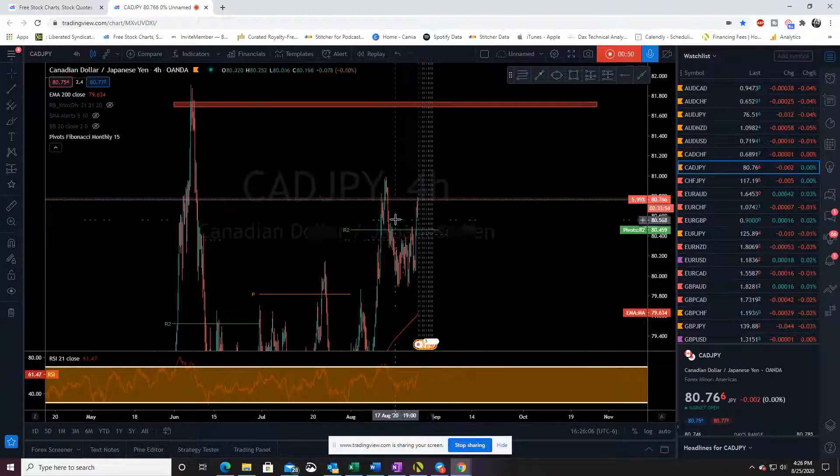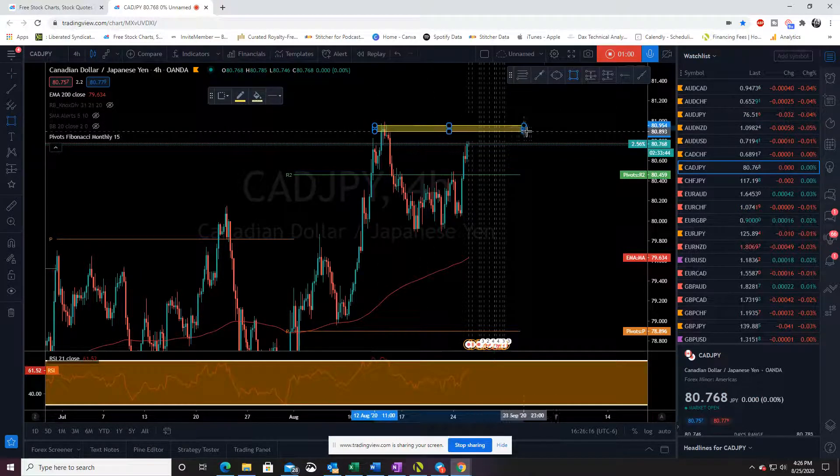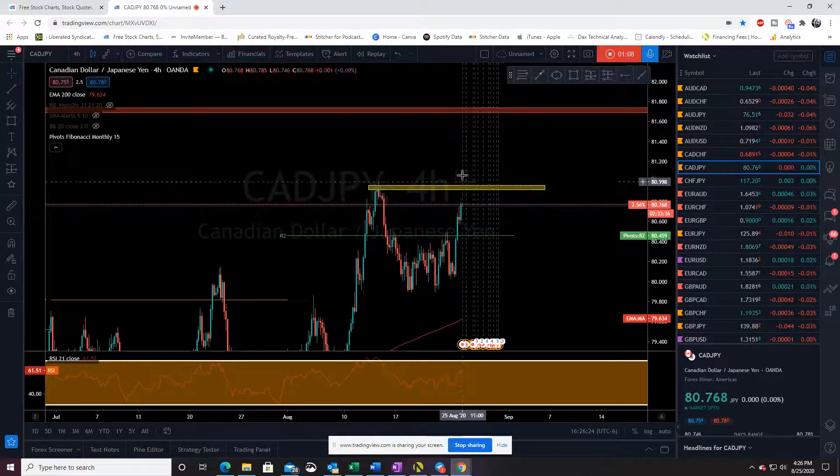We could make that break, but normally when we jump past R2, I start looking for that reversal. So I'm going to target this little area right here. If price gets there, I'm going to start looking for any signs of short. If we blow past that level, we've got some potential upside all the way up to 81.717.